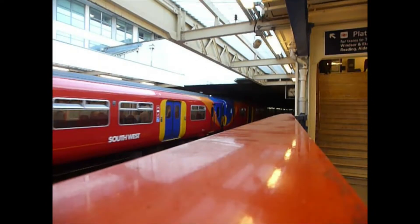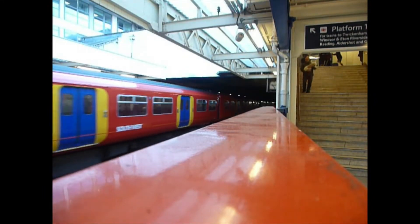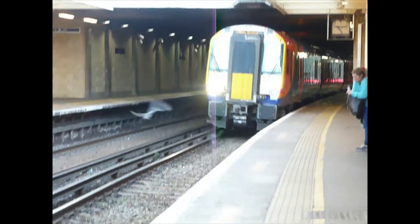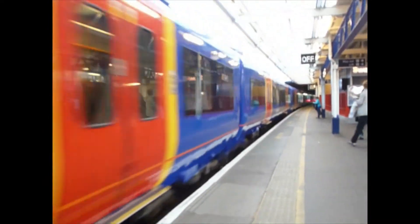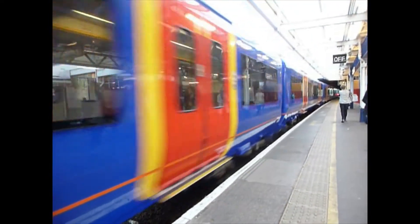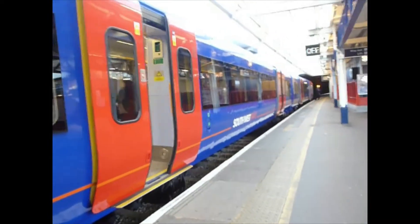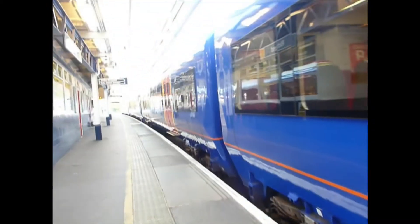It's like a double 455. I can tell you on the back of 455. Coming in to 1534, unit 448531 to London Waterloo — Southwest train service.